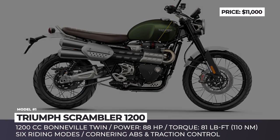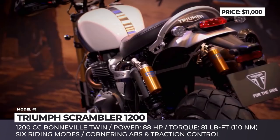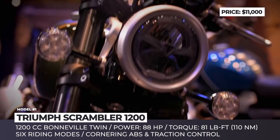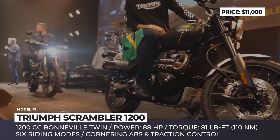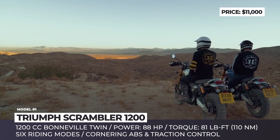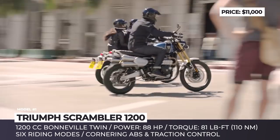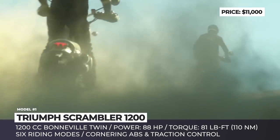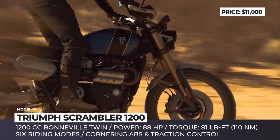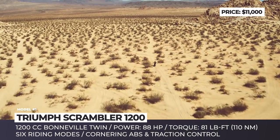Triumph Scrambler 1200. Claimed to be the most performance-advanced Triumph Scrambler models to date, the new 1200 XC and XE were revealed in final production look in October 2018. In addition to a fresh design and off-road capable body, the bikes come with a new generation powertrain — also seen in the brand's Bobber and Speedmaster models — featuring a 1200 cc liquid-cooled 8-valve parallel twin and a 6-speed gearbox.